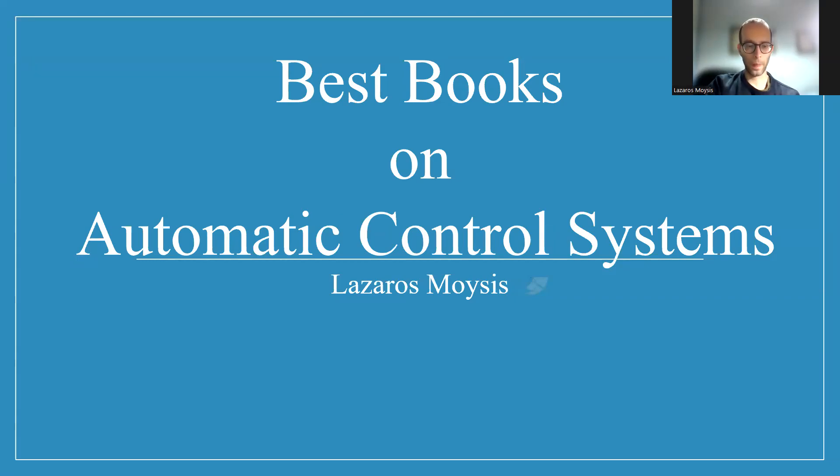Greetings everybody. So in this video, we're going to discuss some basic books on automatic control systems. Automatic control systems are a very basic topic, usually in engineering departments, but also in mathematics departments as well. I was from the mathematics department and we had automatic control as a course. I have been reading control books, especially when I was doing my PhD. I have been teaching automatic control systems in various departments for some years now.